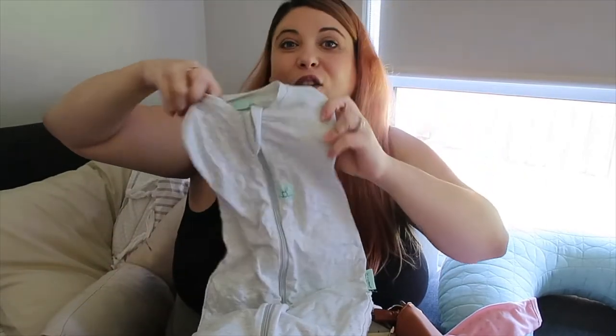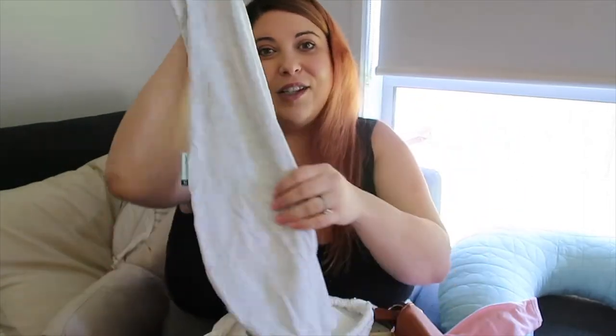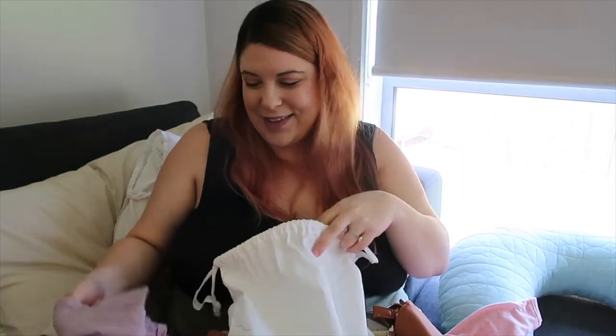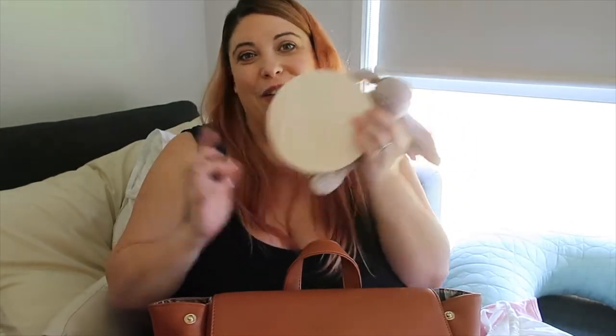I did pack one sleep sack — my son used these a lot and really loved them, but with him it was after a couple of months, so I'm not sure if I'll need it in hospital. It didn't take up much room though, so I've included it. I've also packed her name plaque and her little teddy. I took my son's little teddy to the hospital too — it's just nice to have something there for them, and it also makes for a cute photo.